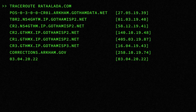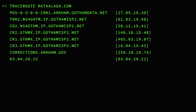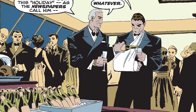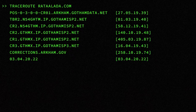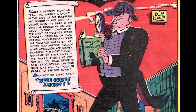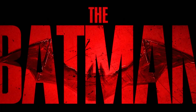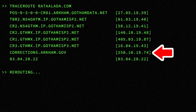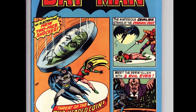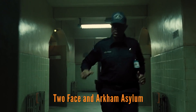The number 140-10-1948 references Detective Comics number 140 from October 1948 — the first appearance of the Riddler. The number 405-3-1987 references Batman number 405 from 1987 — the first appearance of Carmine Falcone. The number 16-4-1943 references Batman number 16 from 1943 — the first appearance of Alfred. The number 34-20-22 references the Batman movie's release date: March 4, 2022. And the last number, 258-10-1974, references Batman number 258 from 1974 — an issue all about Two Face breaking out of Arkham Asylum, and also the first appearance of Arkham Asylum in the comics.